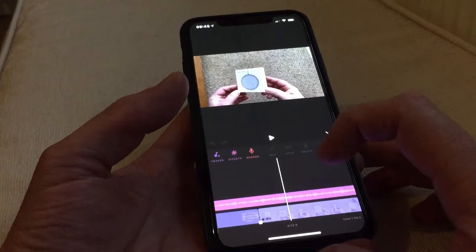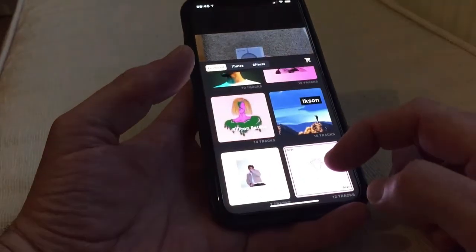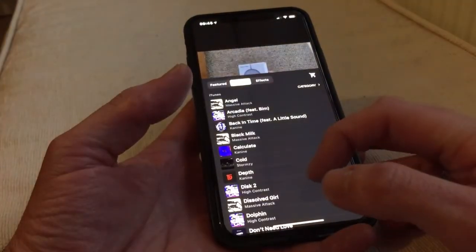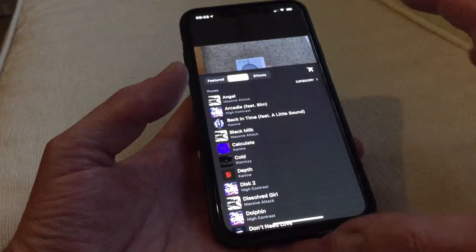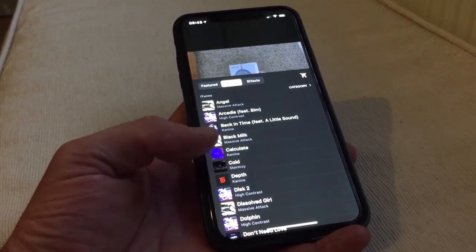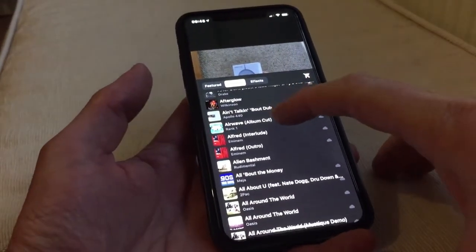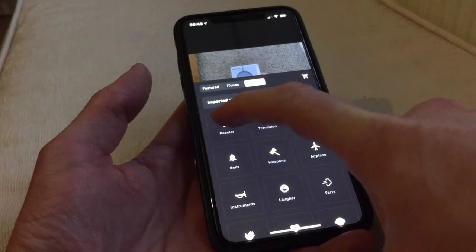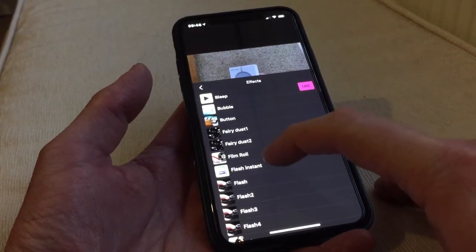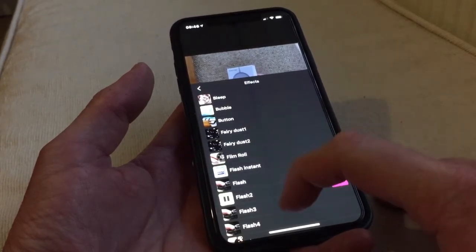Then you've got music — there's different types of music you can use. You go into tracks and you've got all of these on here. I have used a few of these. You can then go into iTunes and I've got all these ones here. But you've got to be careful because this is a bit of a danger zone — you've got to have permission basically from these companies. If you don't, then that's not going to be good for you.